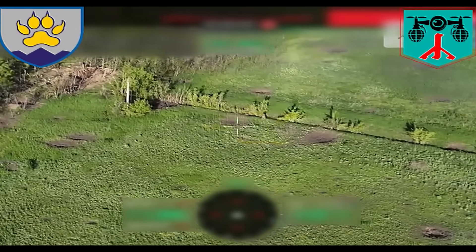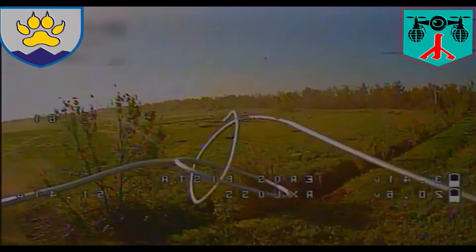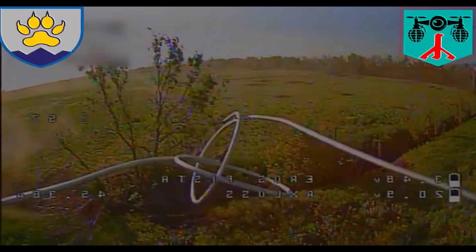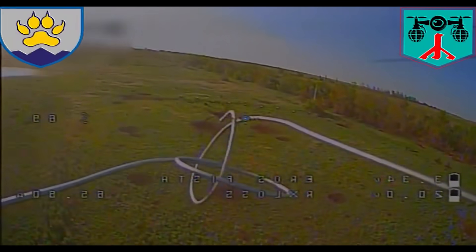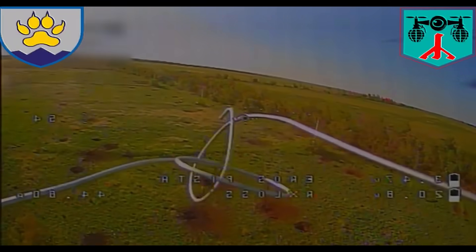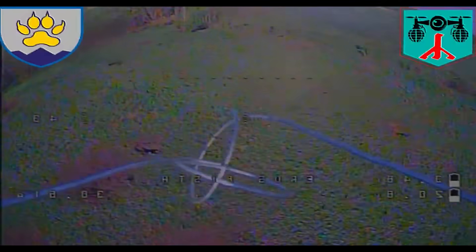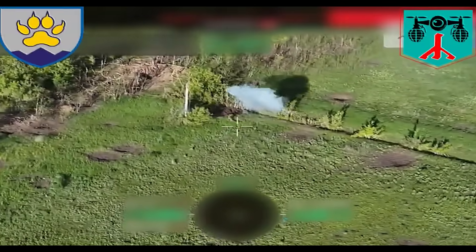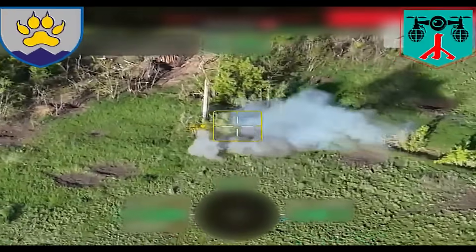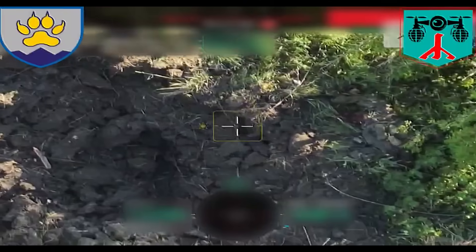A Russian soldier decided to go for a run across a field that clearly showed signs of fighting — holes from cannons, grenades, mines, and possibly anti-tank mines that he had been laying. But when he saw the drones, he ran as fast as he could. A miracle saved him from the first drone. However, even lightning does not strike twice in the same place, let alone a miracle. So the second drone successfully reached its target.